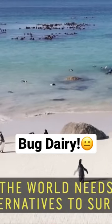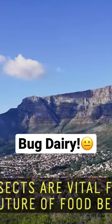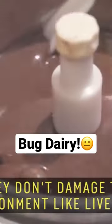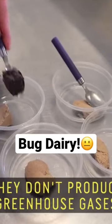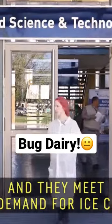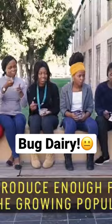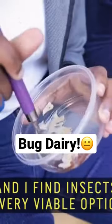The world needs alternatives to survive. Insects are vital for the future of food because they require very little land. They don't damage the environment like livestock. They don't produce greenhouse gases. And they meet the demand for ice cream. The world is going to struggle to produce enough food for the growing population, and I find insects a very viable option.